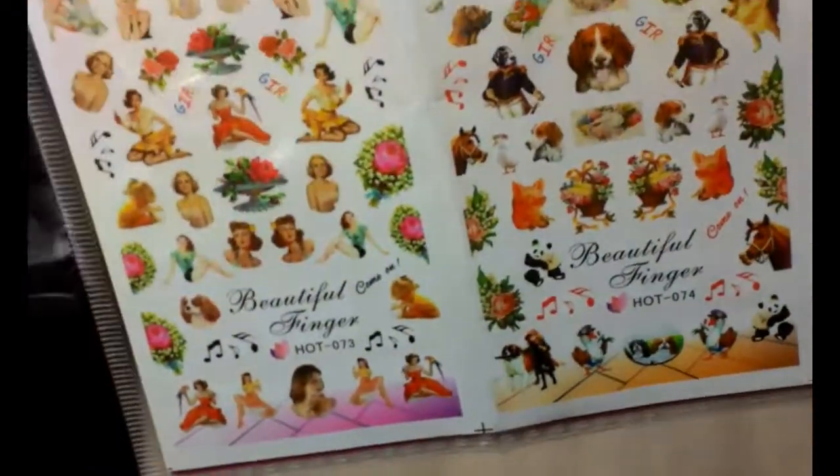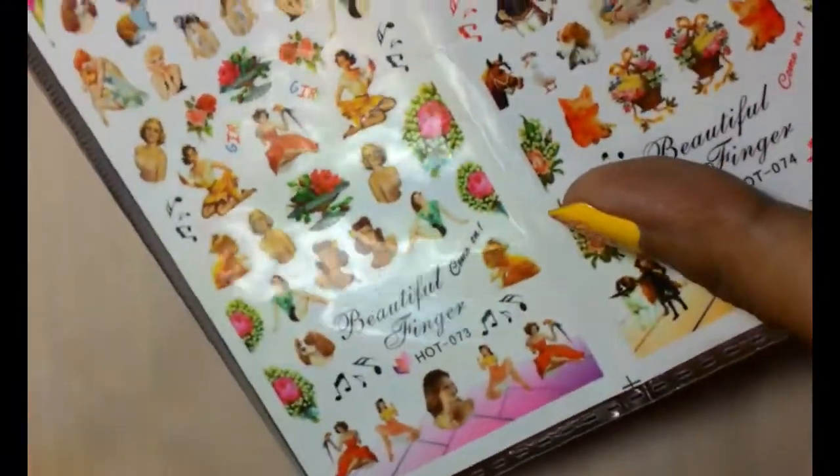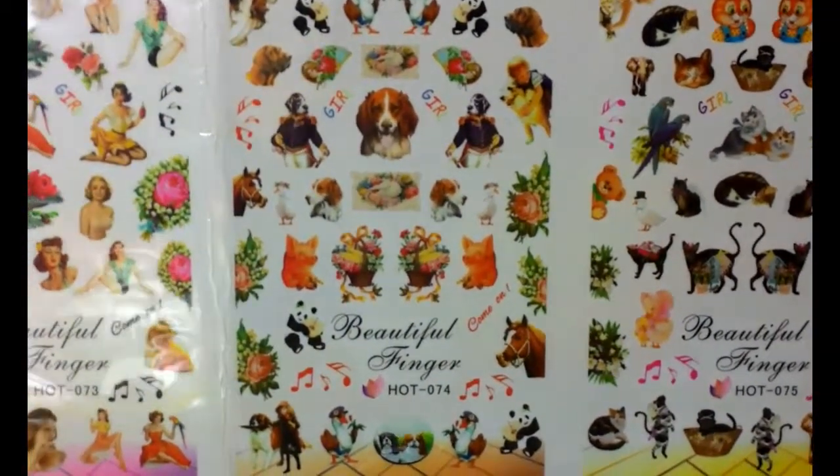So first there's these water decals that have cute pics of a bunch of sexy ladies on the first pack, and then also cute dogs and cats images.